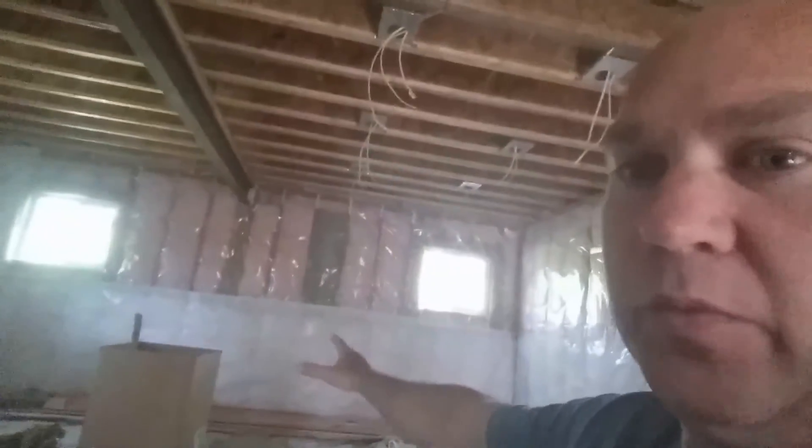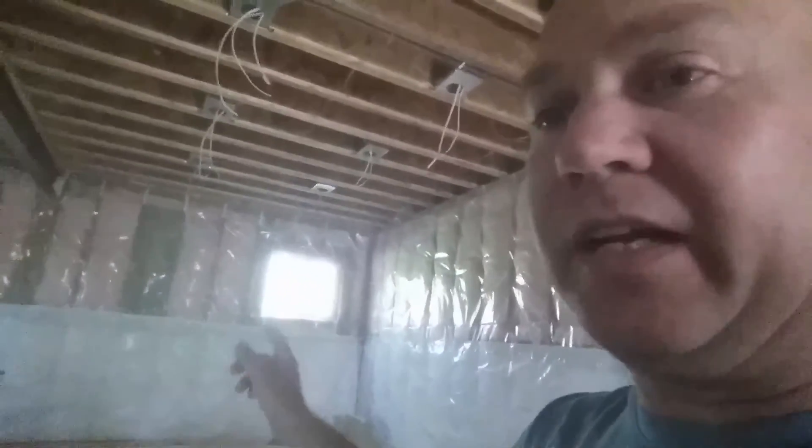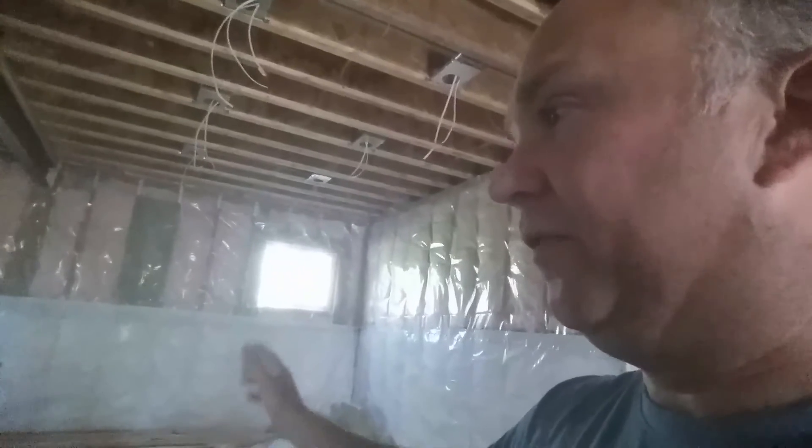This is going to be the utility room. I plan on building a bar in this corner here for guests — it'll be over here — and then over in this corner or the middle there will be a wood-burning fireplace.